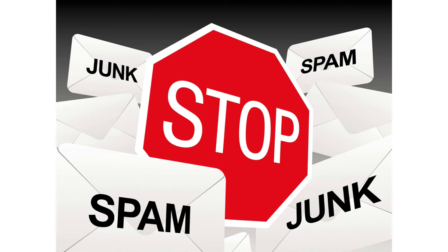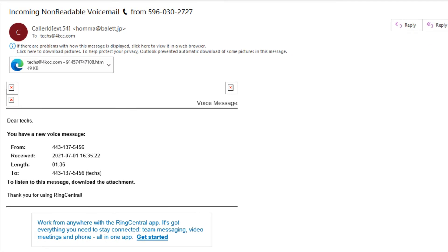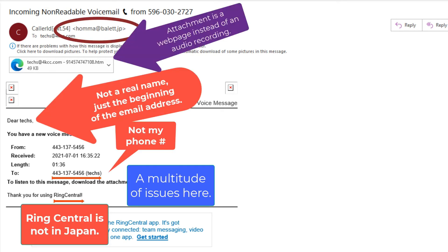This next email has so many things wrong it's not even funny. It appears to come from RingCentral, which is a phone service I used to use. However, even when I did use RingCentral, their emails did not come from Japan. The phone number listed isn't my number and never was. It's not my real name, the email address is from a foreign country, and it has an attachment claiming to be an audio recording that is actually a link to a website. This email is just ridiculous from the get-go.